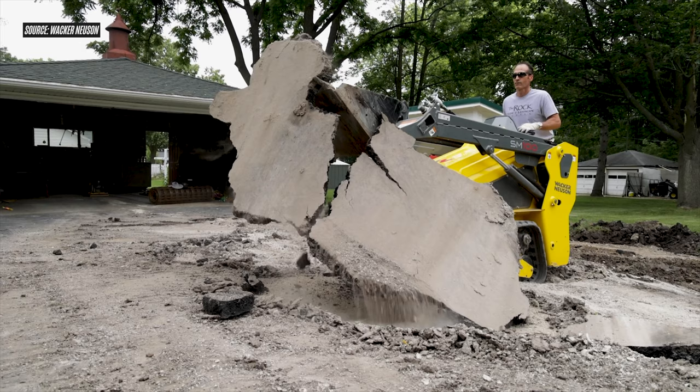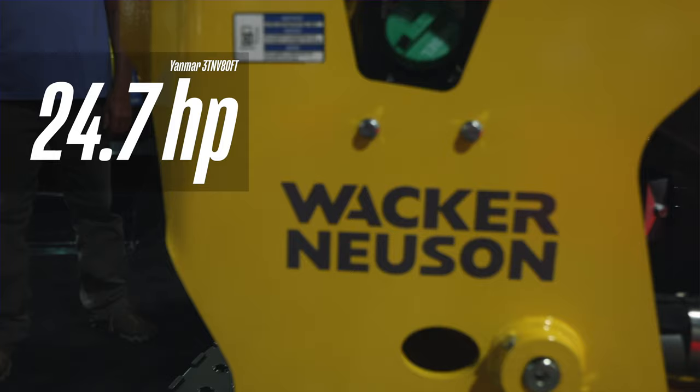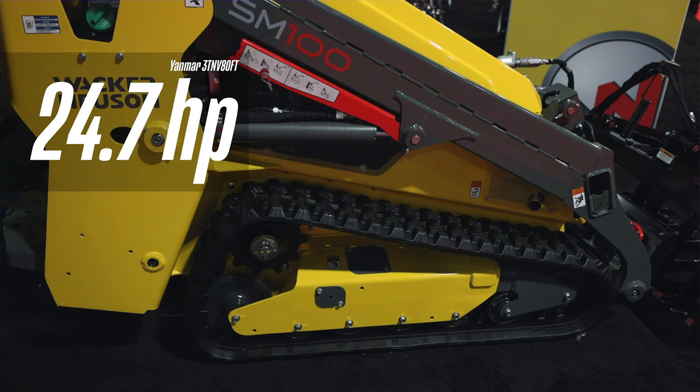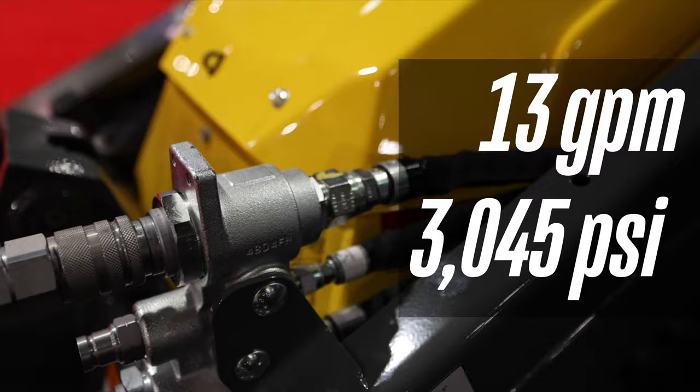Moving on to power: at the heart of the SM100 is a liquid-cooled four-cycle three-cylinder turbocharged Yanmar diesel engine — the 3TNV80FT. This engine makes 24.7 horsepower and produces a max torque of 62.6 pound-feet at 1800 RPM. The turbocharged nature of the engine is worth mentioning because it's one of just a few machines in this category with a turbocharged diesel. Hydraulically, the SM100 is rated at 13 gallons per minute and 3045 PSI.